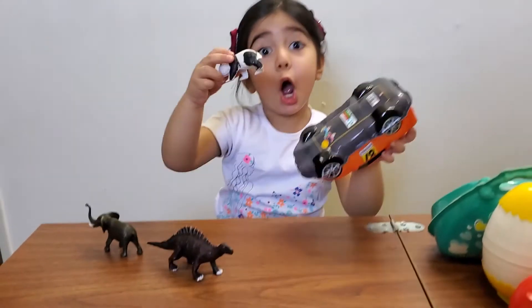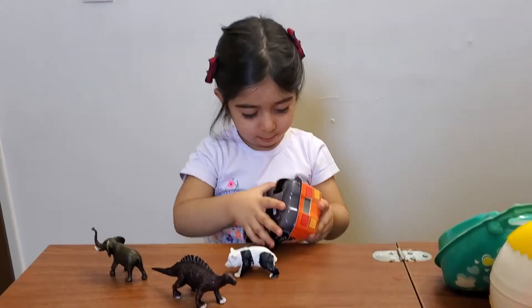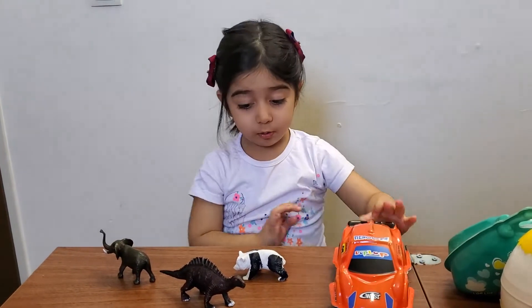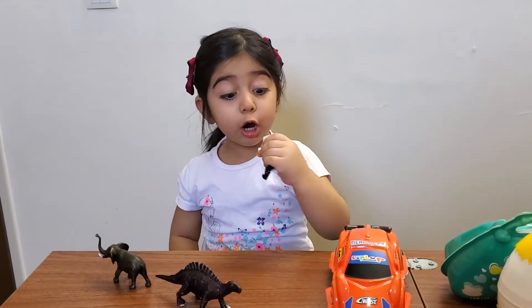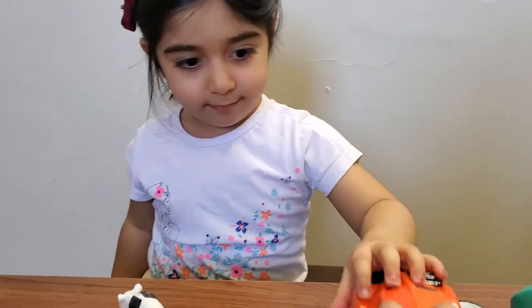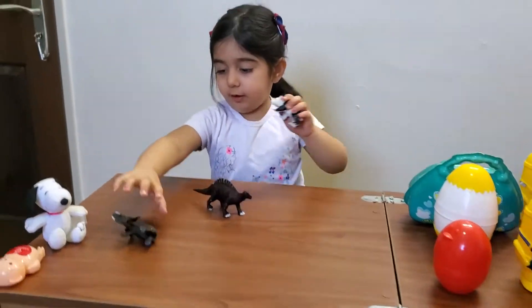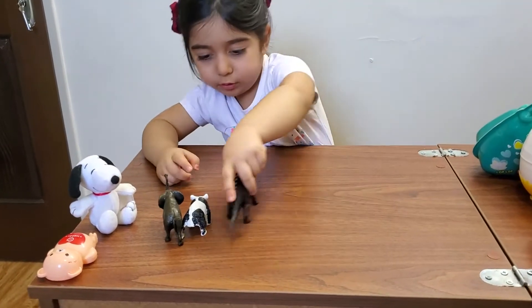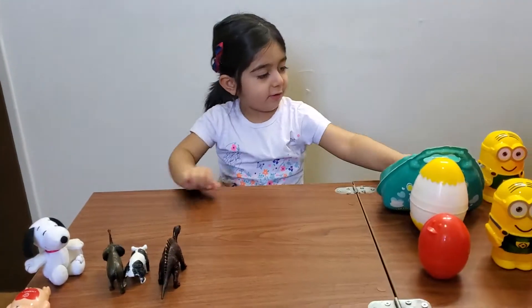I got the panda. Panda. Panda lives in the? Jungle. And? Good job. Okay, give it to me. Put animals here — elephant, panda, dinosaur, and dinosaur. Okay, next.